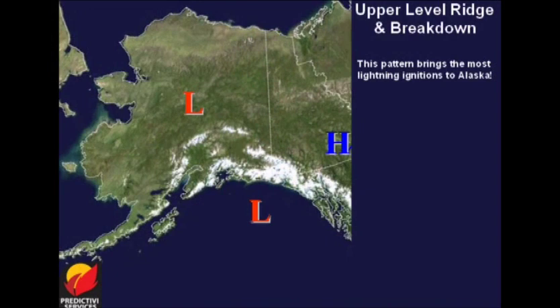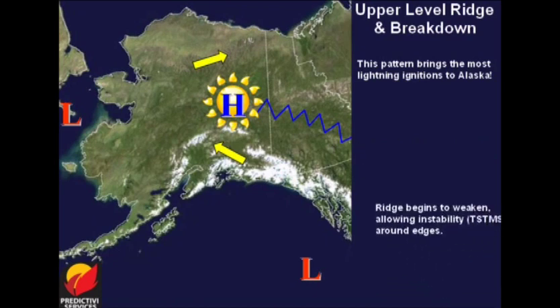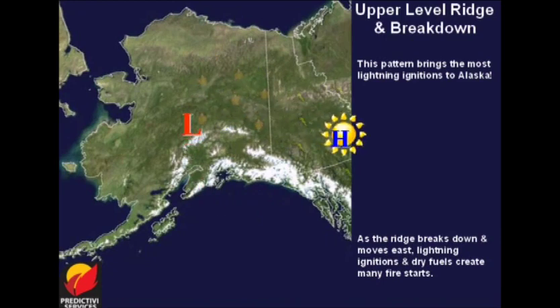An upper-level ridge weather pattern brings the most lightning ignitions to Alaska. It usually starts with an upper-level ridge over Canada that pushes into Alaska, and lasts for several days drying fuels. As the ridge weakens, unstable air moves in along the edges, bringing dry thunderstorms to the periphery of the ridge. Though little or no thunderstorm activity occurs directly under the ridge, as the ridge retreats into Canada, the advancing thunderstorms bring dry lightning to those areas that had been sheltered under the ridge axis.